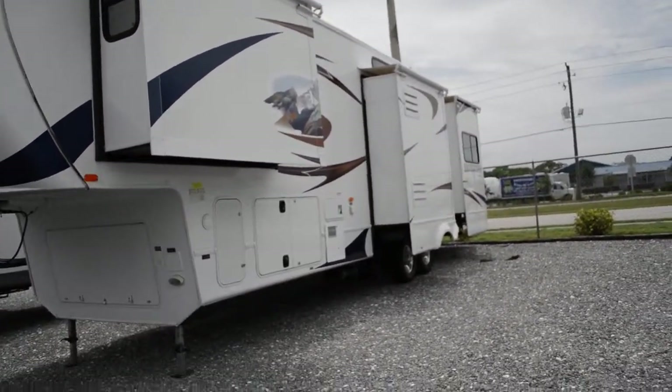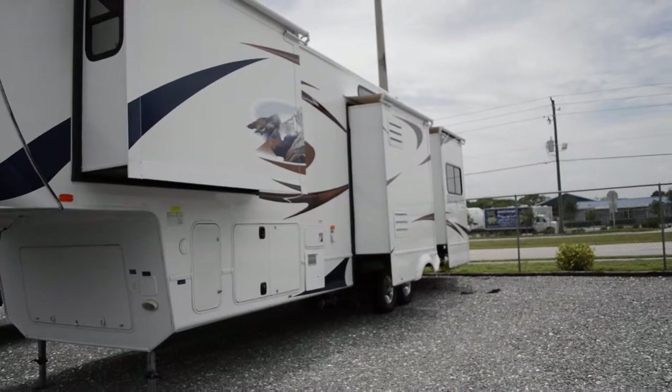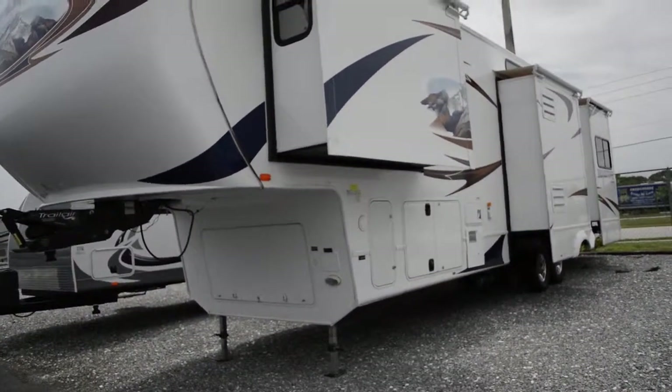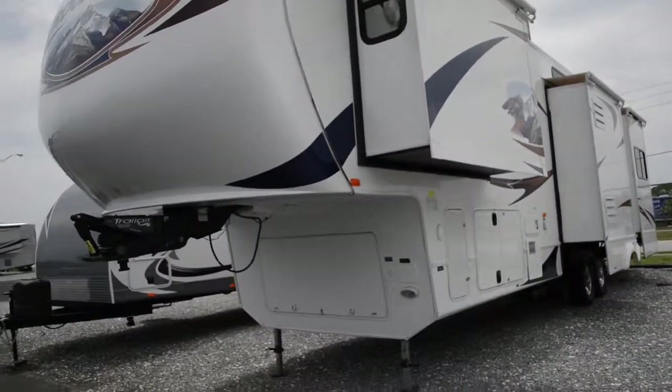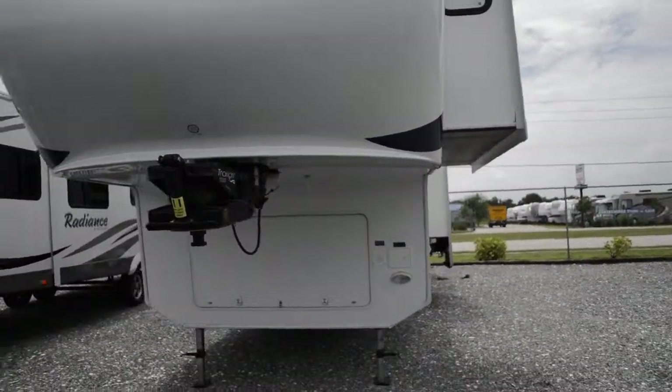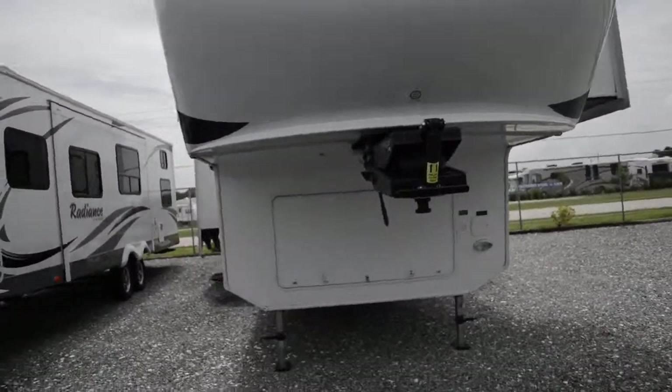If you have any questions about this RV, feel free to call us at 863-271-9988. Don't forget to contact us through that Rocky Bottom price on our website. We'd love to hear from you — have a great day, hope you enjoyed.